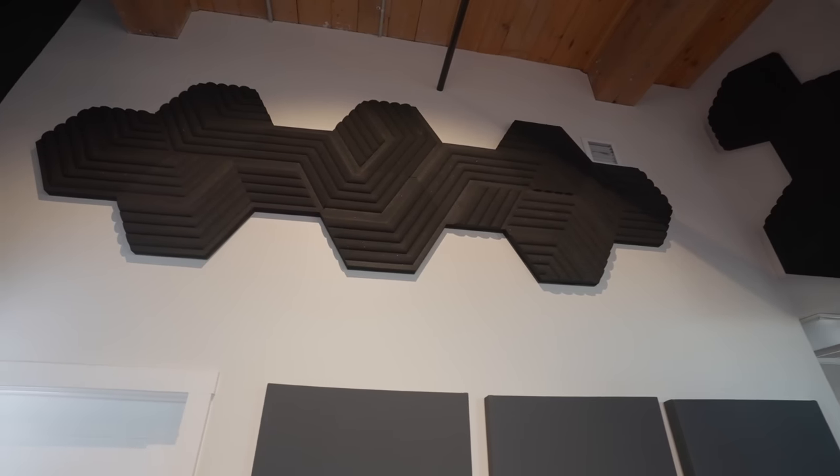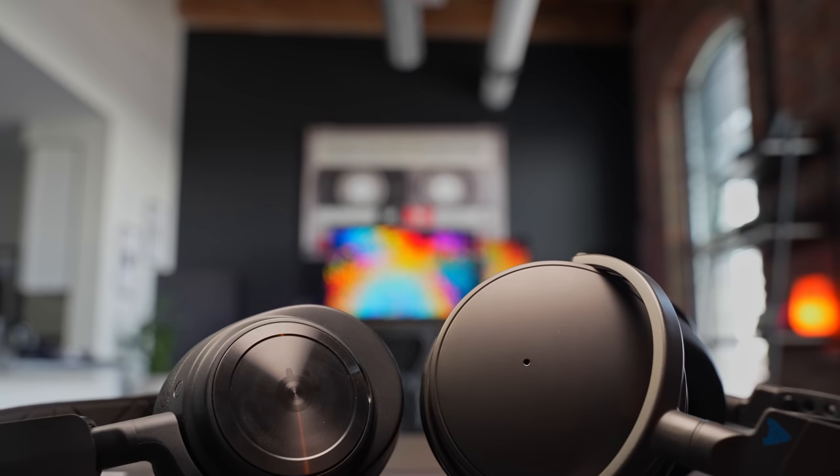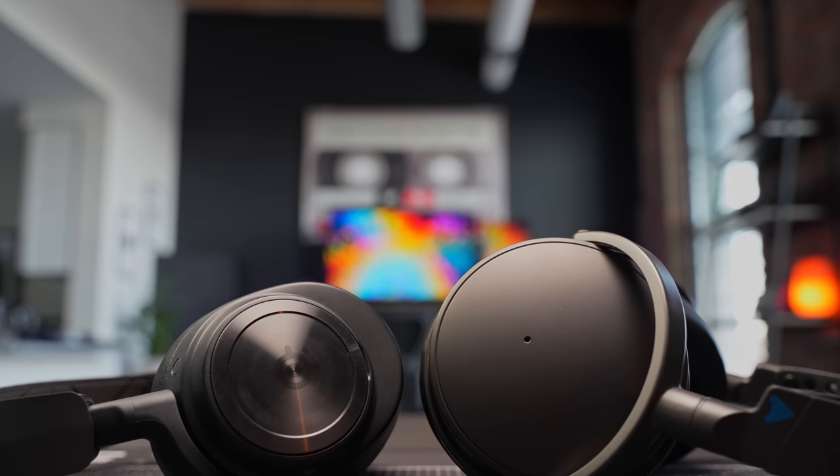Two: I prefer to have really high ceilings — even though it can be a challenge to acoustically treat the room — because I like being able to get lights and stands up and out of the way of the shot. Three: I really wanted something this time where I didn't just build a set in a corner, but could really utilize all of the space. In order for that to work, it has to be aesthetic from every angle.